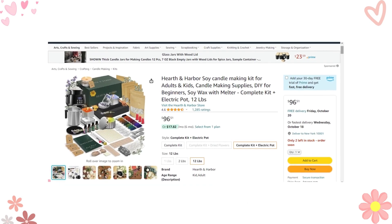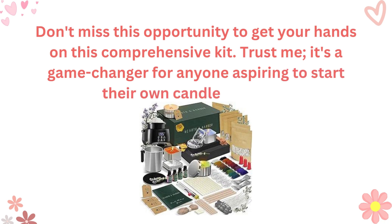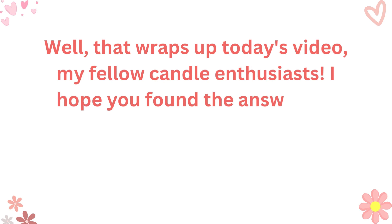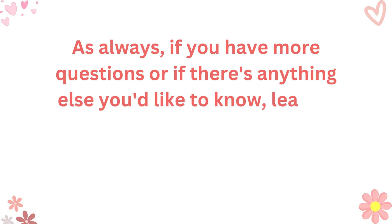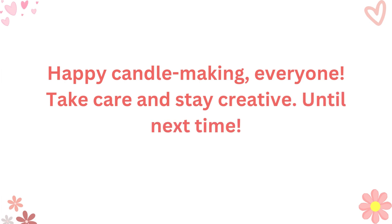So, if you're eager to dive into the world of candle making and transform your passion into a thriving business, check out the link in the description. Don't miss this opportunity to get your hands on this comprehensive kit. Trust me, it's a game changer for anyone aspiring to start their own candle business. That wraps up today's video, my fellow candle enthusiasts. I hope you found the answers to your questions and are as excited as I am about this incredible candle making kit. If you have more questions or anything else you'd like to know, leave a comment below. I'm here to help you on your candle making journey. Happy candle making, everyone! Take care and stay creative! Until next time!